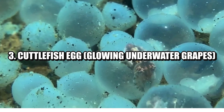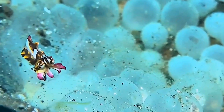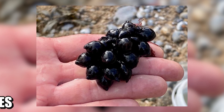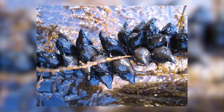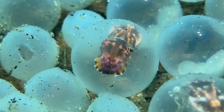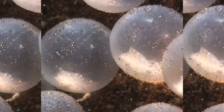Number three: cuttlefish egg — glowing underwater grapes. Cuttlefish, the masters of color change and underwater camouflage, also have one of the most fascinating egg-laying behaviors. Their eggs are laid in clusters, often hanging from coral, rocks, or seaweed, and they closely resemble a bunch of black grapes. The black coating is actually ink added by the mother to darken the eggs and protect them from predators. As time passes, these eggs undergo a magical transformation — the black fades, and you can see the tiny cuttlefish inside, changing colors just like their parents do. It's like watching a tiny underwater kaleidoscope come to life.